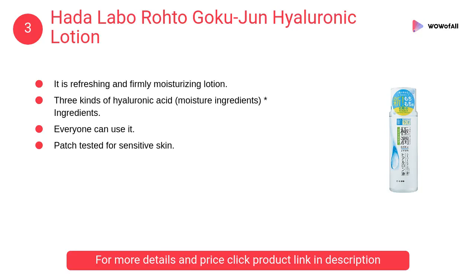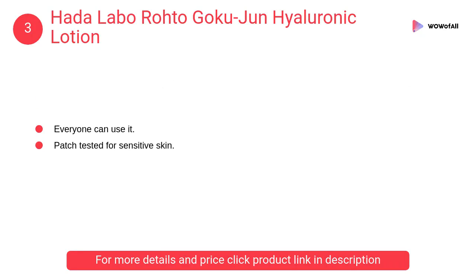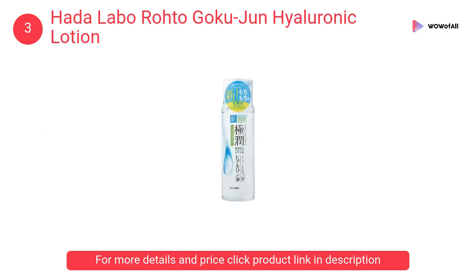At Number 3: Hata Labo Roto Goku Jun Hyaluronic Lotion. It is a refreshing and firmly moisturizing lotion with three kinds of hyaluronic acid ingredients. You can use it all the time.